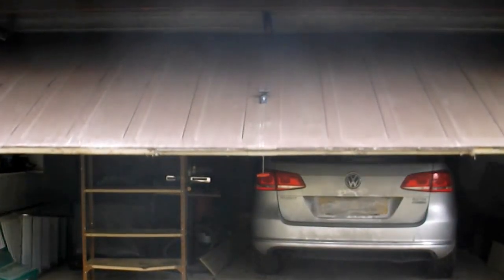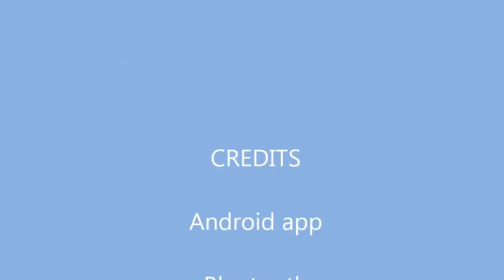So there you have it: an Android app, Bluetooth communication, encryption, decryption all done in Java, opto-isolators, a proximity switch, a Raspberry Pi, a smartphone, and voice recognition — all to open and close a garage door.